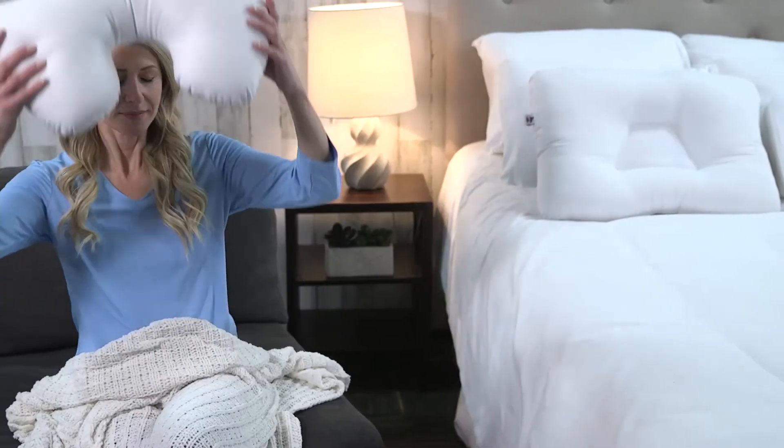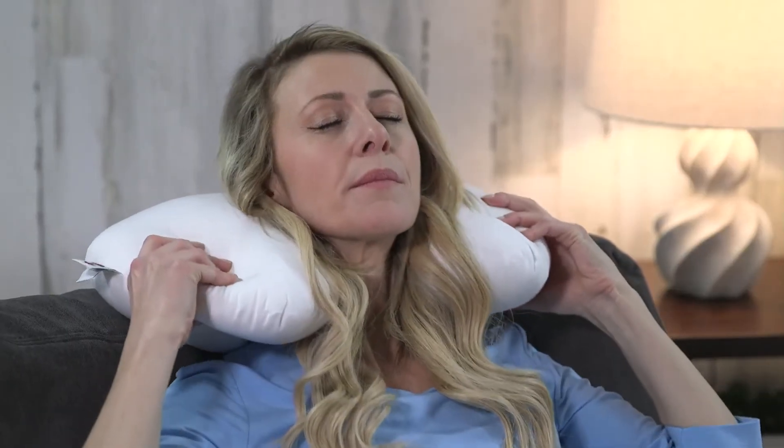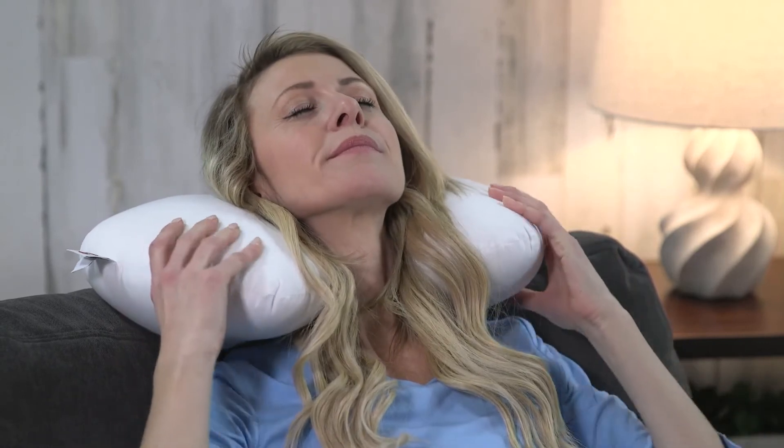For resting or sleeping in a seated position, the fiber cervical lobe supports your neck while the two side lobes gently support your head in an upright position.